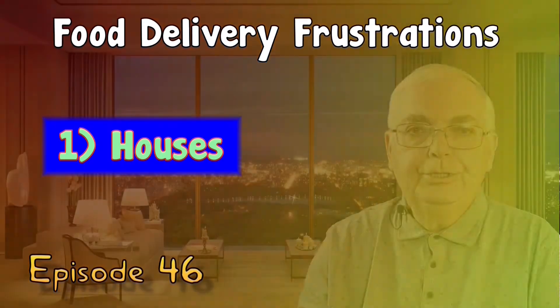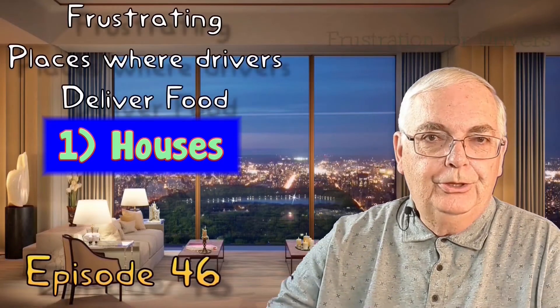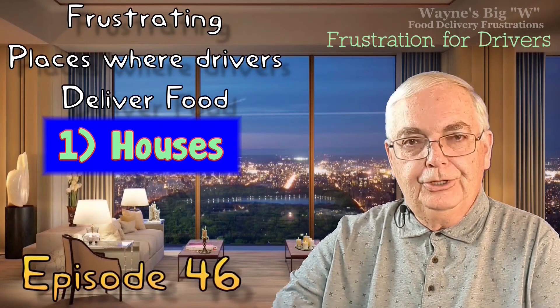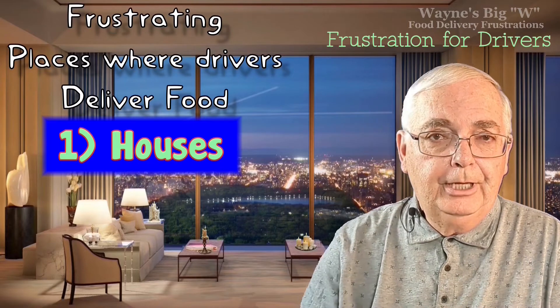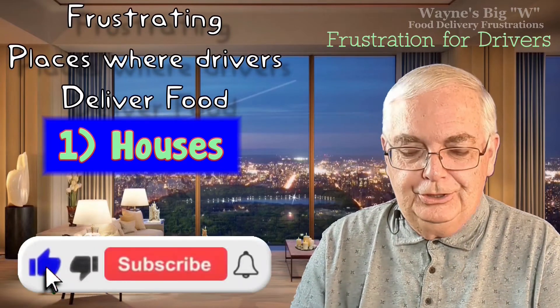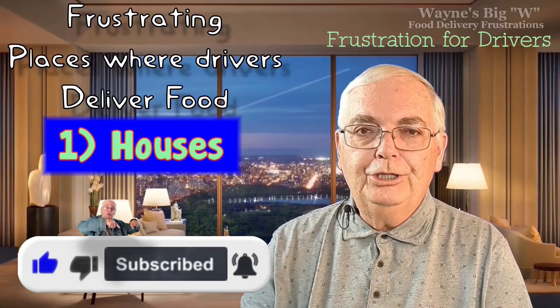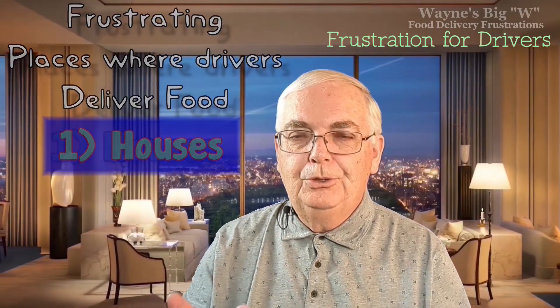Number one: houses. When people live in a brick-and-mortar house or any kind of house in a neighborhood, those tend to be the easier deliveries for the driver. Usually they can find the address fairly easily with Google Maps or some other GPS software. However, there are some big frustrations — sometimes houses don't have numbers. I don't know why you would live in a house and not have a number anywhere on the house, the curb, or somewhere. There is a danger the driver might accidentally deliver to your neighbor. Make sure you have a number plainly on the outside of your house.